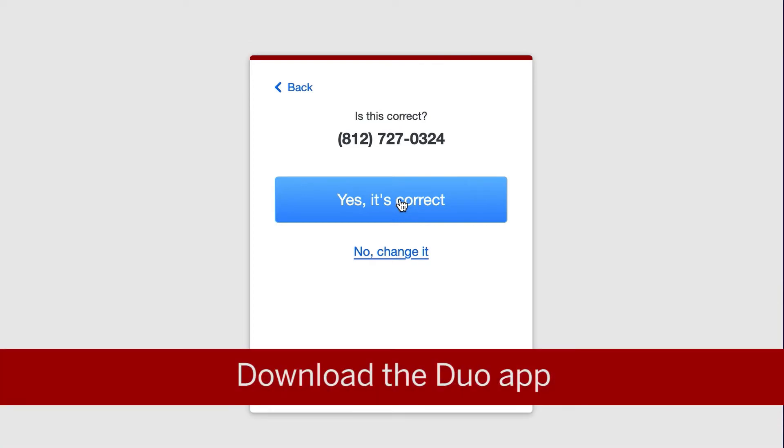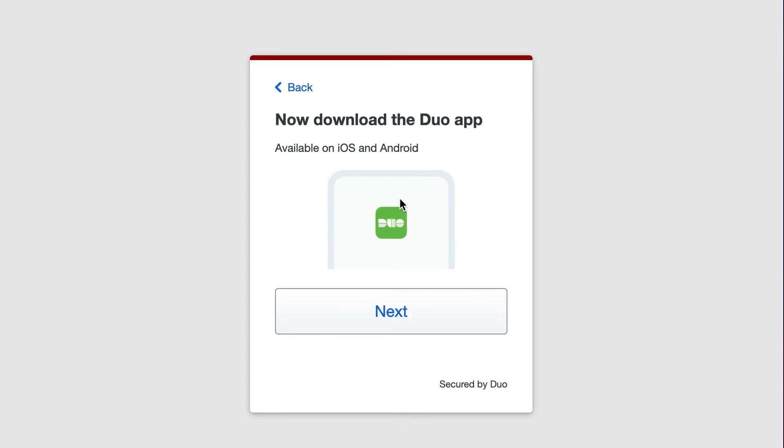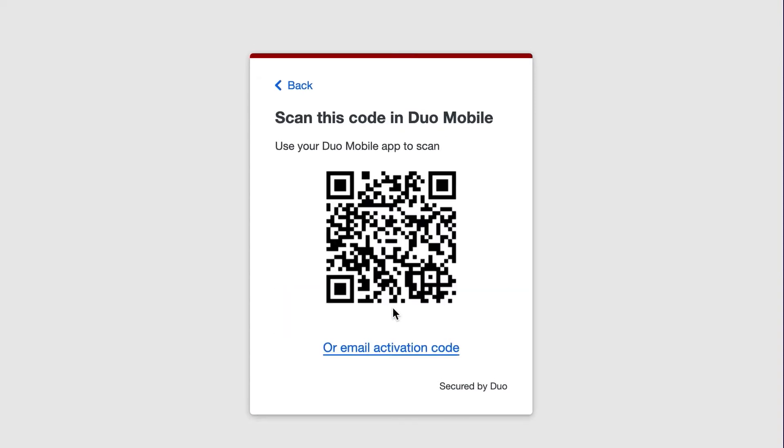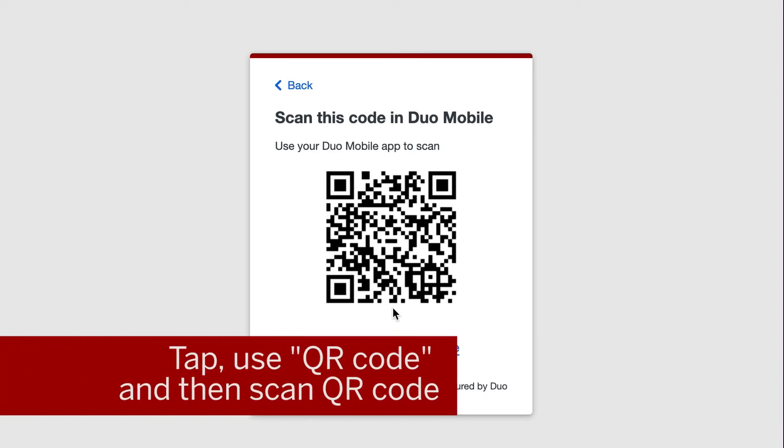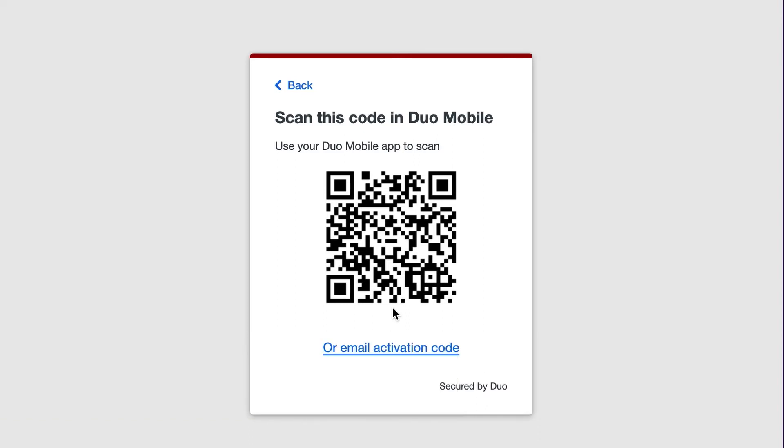You will be prompted to download the Duo app. Click Next. A QR code will appear on the screen. Once you've installed Duo on the device, open it and tap Add. Tap 'Use QR Code' and then scan the QR code. A check mark will appear confirming the scan was successful.